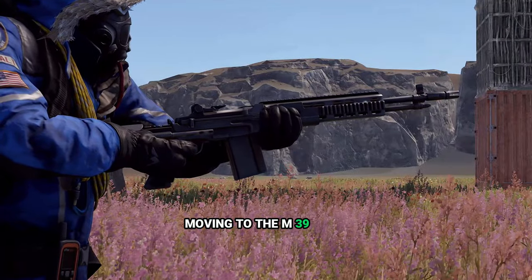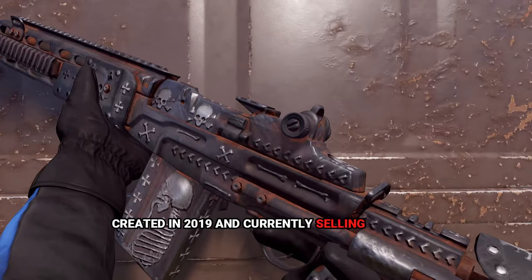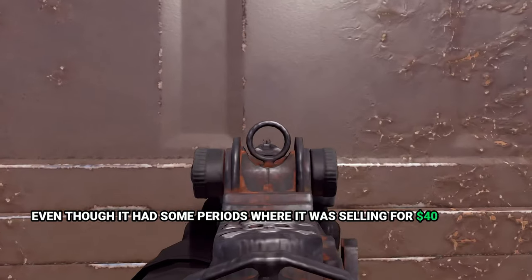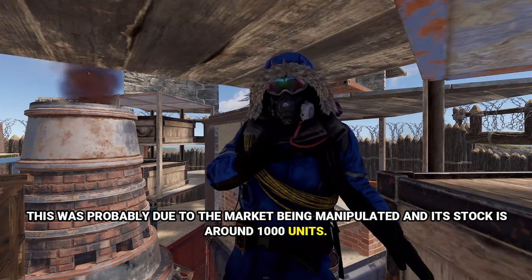Moving to the M39 rifle, the most expensive skin is the Metalhead M39, created in 2019 and currently selling for $11, even though it had periods where it was selling for $40 on Steam Market. This was probably due to market manipulation, and its stock is around 1,000 units.